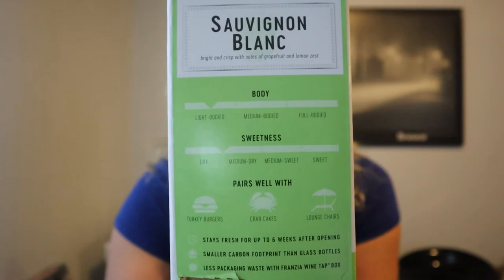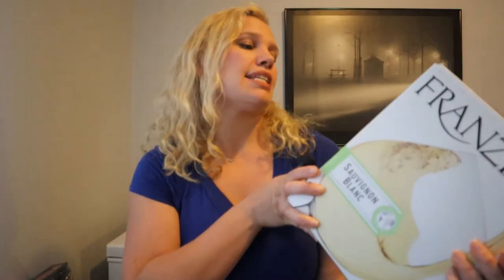Now Franzia does this cool thing where they do a little meter on the side. Can you see it right there? So it shows like body and sweetness and what it pairs well with. So this particular wine is light bodied. In comparison, I think their Chardonnay is medium bodied and that's like more of a little heavier, you know. Light bodied, and then it's between dry and medium dry, which I really enjoy. And it says it pairs well with turkey burgers, crab cakes, and lounge chairs. How cute is that? I always throw in the little cute one.